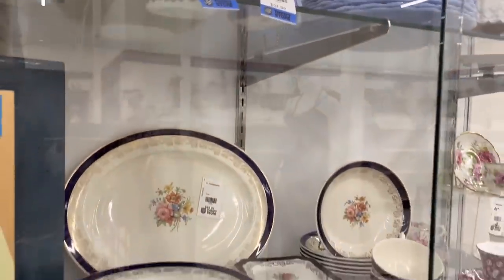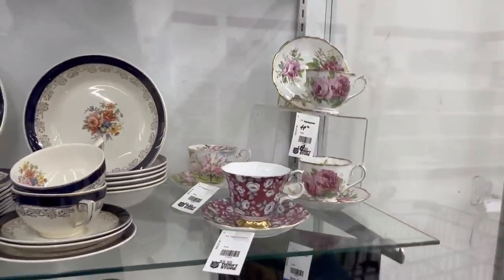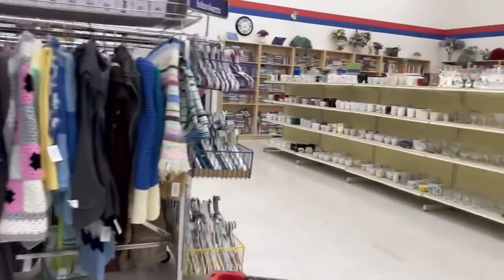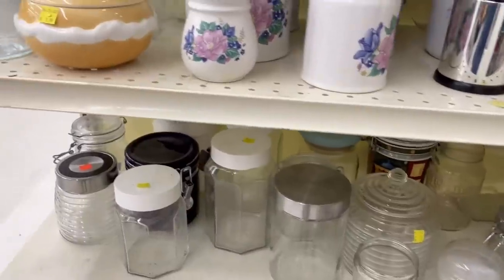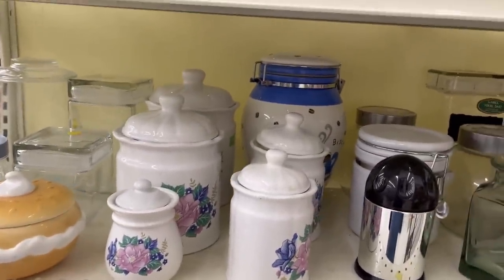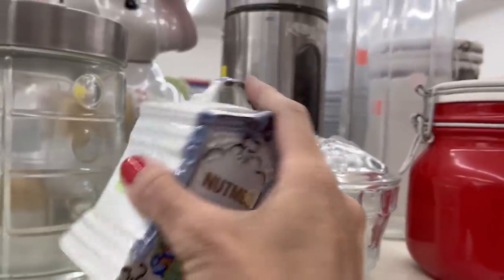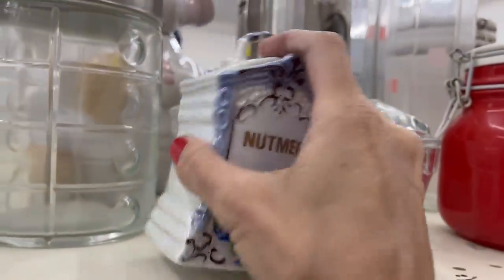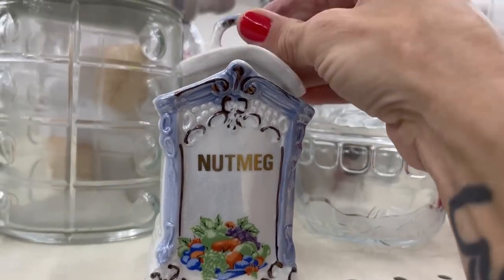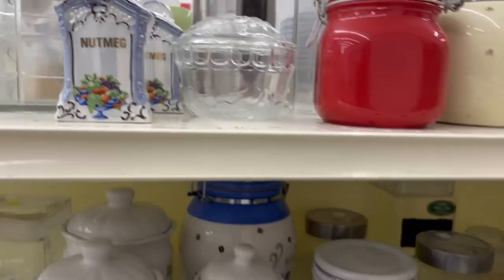I'm going to have a look around at the rest of the store and maybe come back for a closer look in those cases later. Over in the canisters there are creamers, sugar bowls, and salt and pepper shakers. There are some nutmeg containers at $1.99 each — they're not marked and there's a little bit of chipping on one of them, so I don't really need those right now.